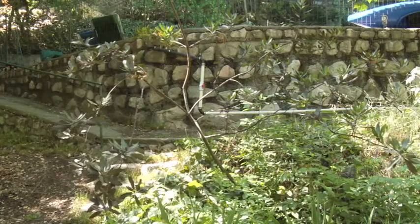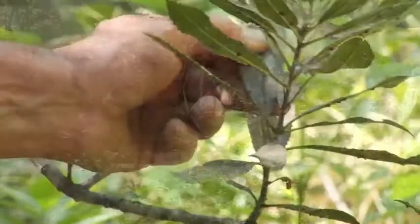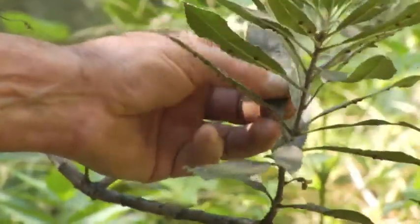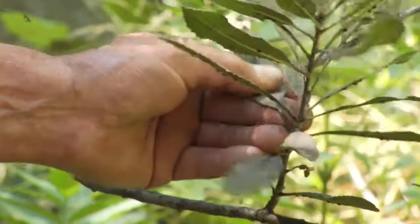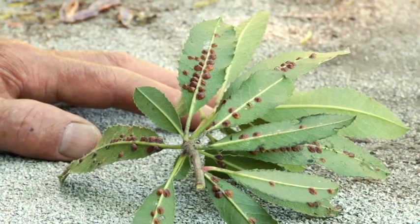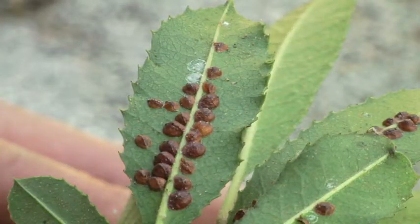In the case of this individual tree, we find that we have scale insect on the underside of the leaf and a black sooty mold on the top side of the leaf. Now they haven't killed the leaves yet, but this is a pretty serious infestation. They have colonized about half the leaves and some of them have as many as 20, 25 scale insects on them. I would say a fifth of the leaves show a sooty mold on the top side.